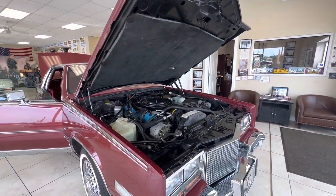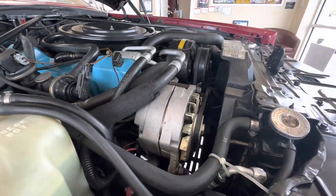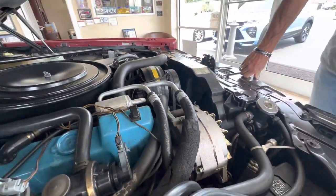Just take a look at the engine — how clean everything looks. Super clean, not dirty, grimy, corroded, or crusty or anything like that. You can tell that the previous owner took very, very good care of it.